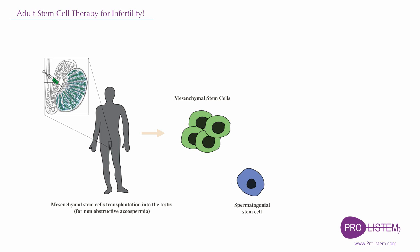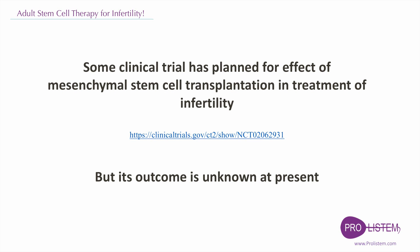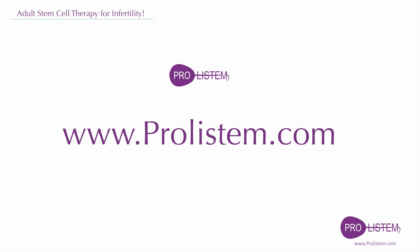The technique must be screened thoroughly for efficiency and safety before implementation into a clinical setup. Safety might be ensured by investigating the genetic and epigenetic content of the obtained sperm cells and offspring. Some clinical trials have been planned for the effect of mesenchymal stem cell transplantation in the treatment of infertility, but its outcome is unknown at the present.